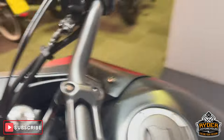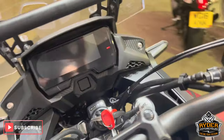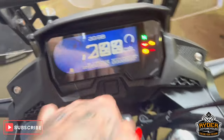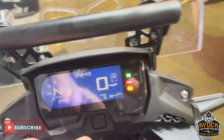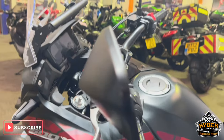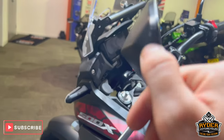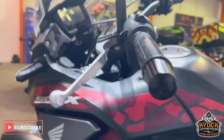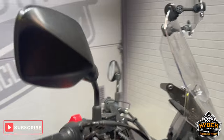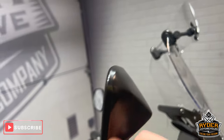It's also got bar risers on there. Of course, there are USB sockets, and all the dash does as it should. On the mirrors, there's a slight little mark on the left-hand side one, but the right-hand one is completely fine. The fronts of the mirrors are nice — no marks, no scuffs or anything like that.